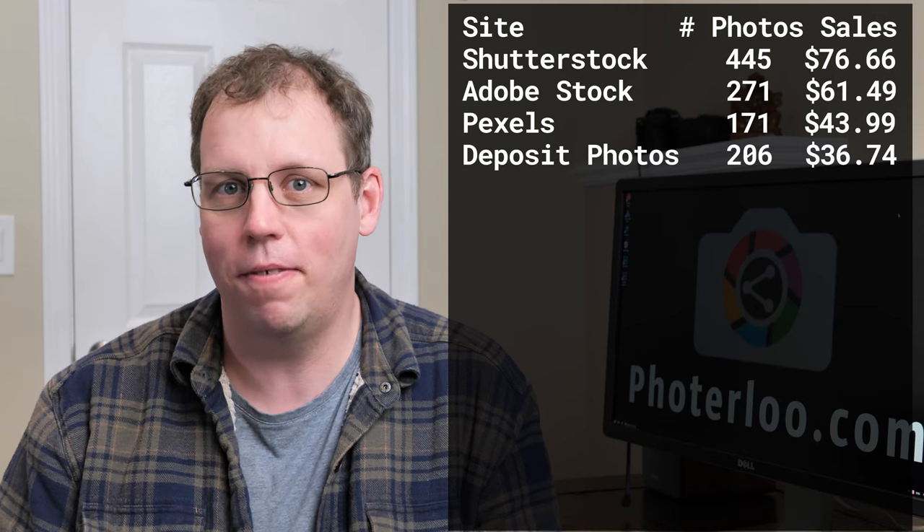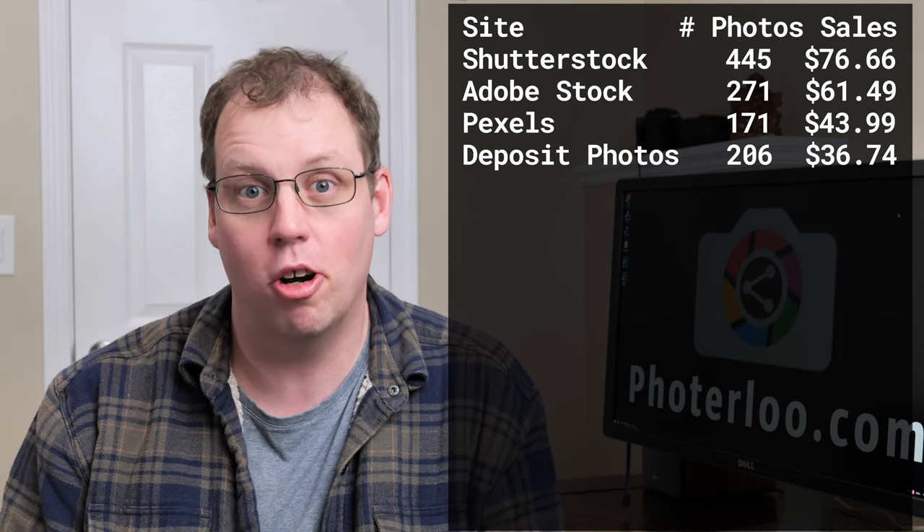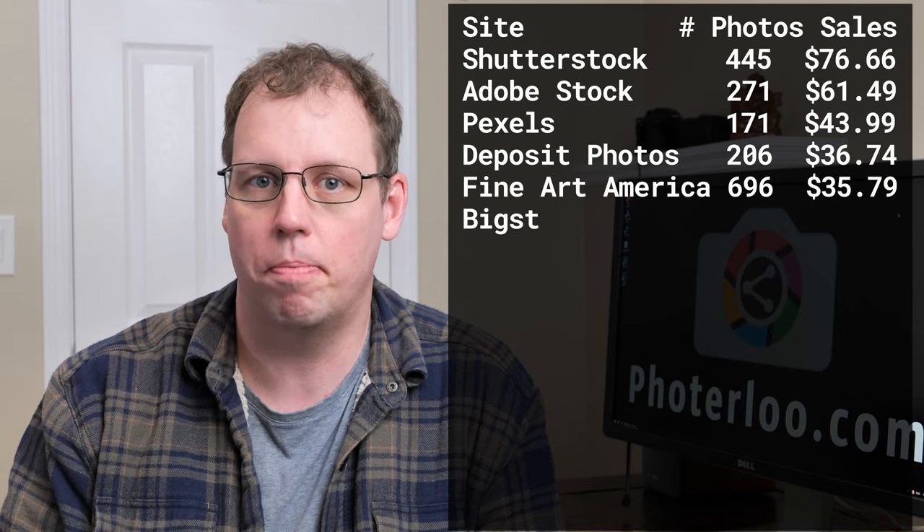It's also interesting to see Deposit Photos as a number four site. I've really seen it going up recently, and it never was a really big site for me. I haven't uploaded any photos to Deposit Photos since 2014 — that's six years without an upload — which means they're either getting more customers or they changed the search algorithm to show my photos more. Either way, I've created a lot of photos since 2014, so I'm thinking about uploading all those photos to Deposit Photos to see if that'll increase my sales.